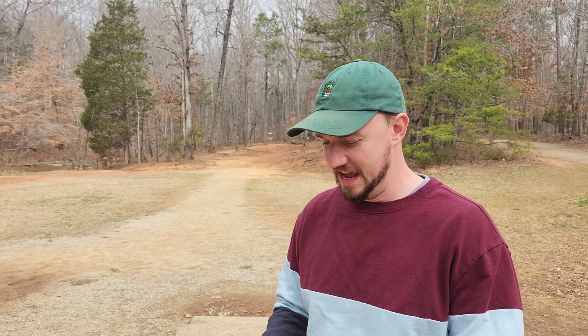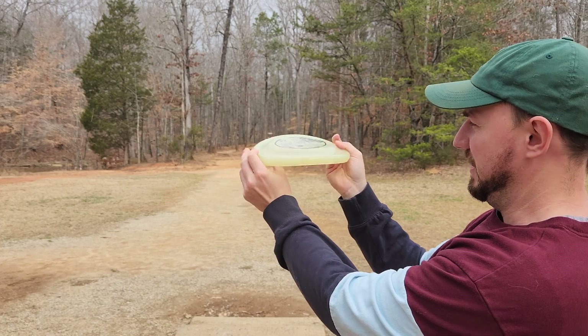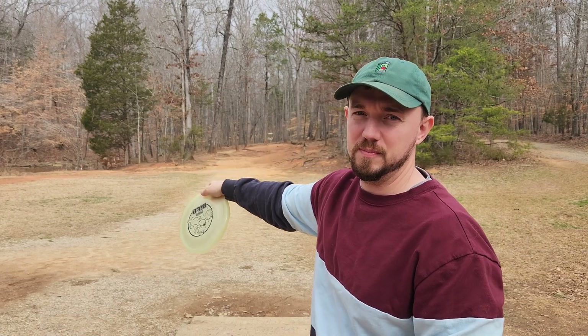Hole 4, 214 feet. This is probably one of my only chances at getting a birdie out here today. Need to smash the hyzer. You can see it's kind of tilted like that a bit — it's going to make it even flippier. We need to smash the hyzer as hard as we can and get the perfect flip up. Maybe we can get inside the circle for a birdie.